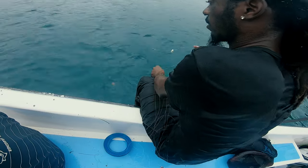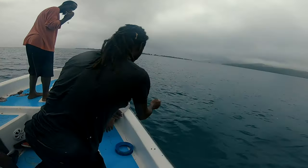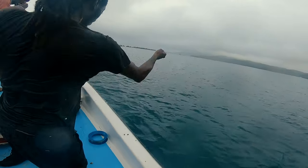We were even measuring the fish. There are many fish here. That was a good fish!